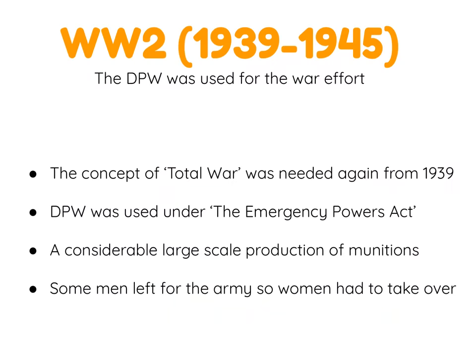Moving on to World War Two, the site was also used to support the war effort. The concept of total war was needed again from 1939. While Germany was slow to fully industrialise for their war effort, Britain did it in 1939. The site was used under the Emergency Powers Act — not DORA — and was again a source of considerable large-scale production of munitions.